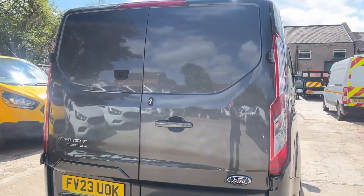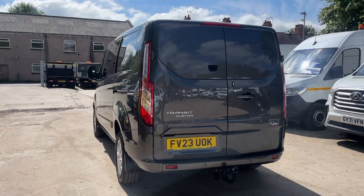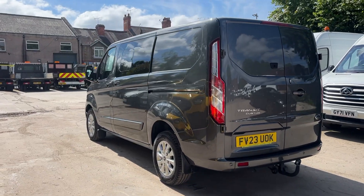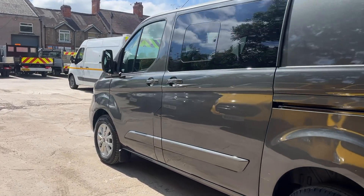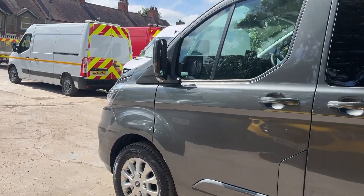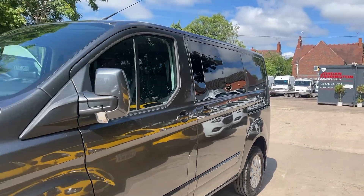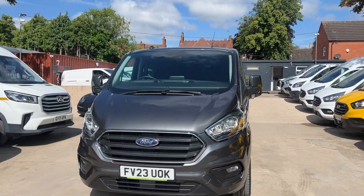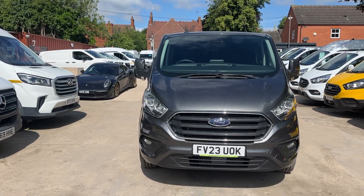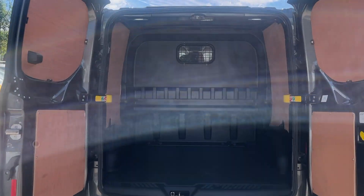Being a 23-reg means it's Euro 6, so you can go to the clean air zones free of charge. This particular vehicle has delivery miles only, so it's extremely new. I'll just show you the inside — here's the storage section, which is totally separate from the crew section.